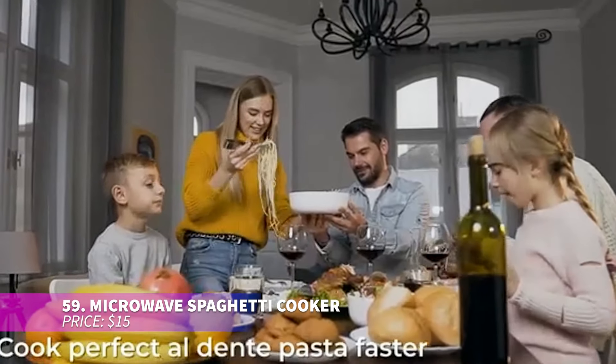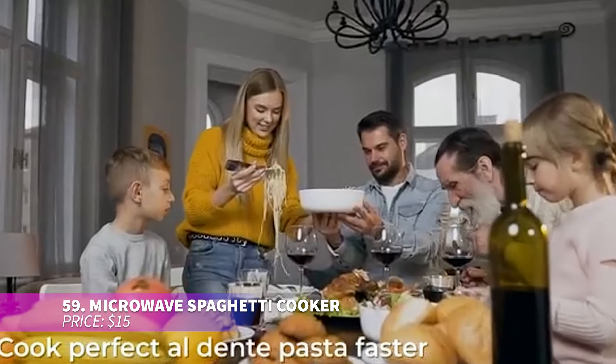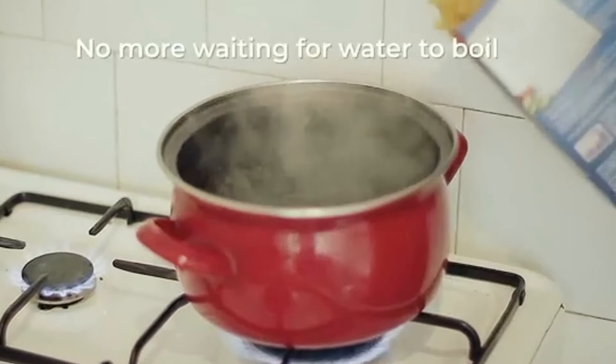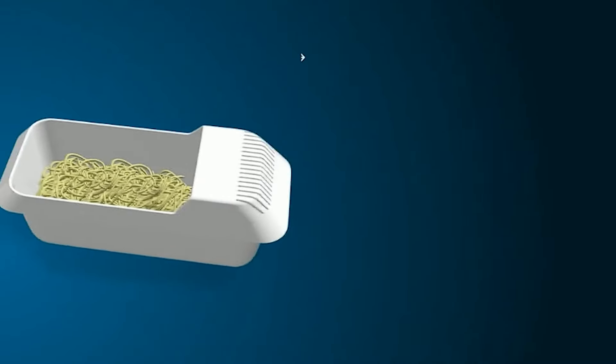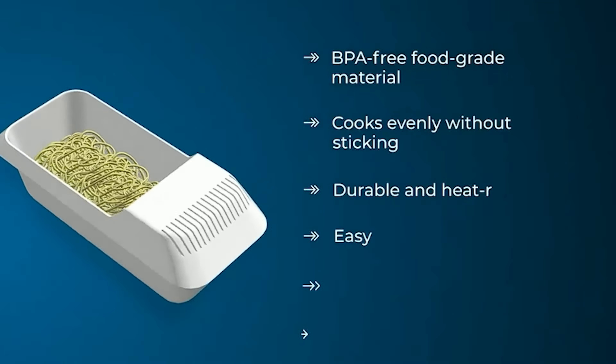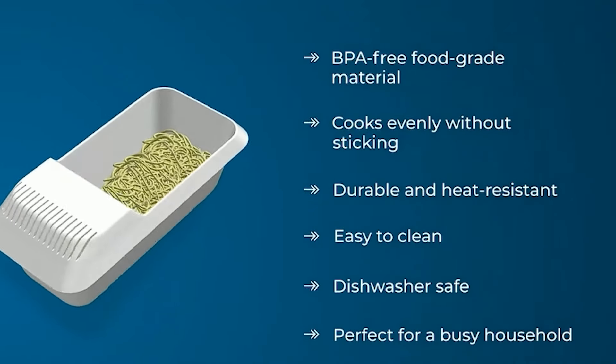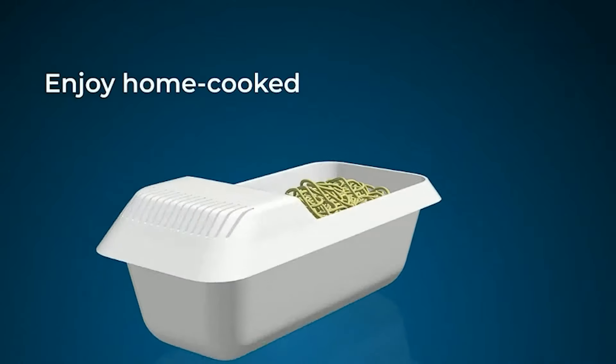This microwave pasta cooker makes preparing pasta quick and easy. Add water, follow the package instructions, and you'll have perfect al dente pasta in 10 minutes or less. With its built-in strainer, draining water is hassle-free, and it can even steam veggies for added convenience. No mess when cooking pasta anymore.